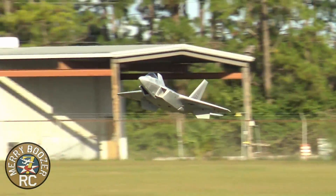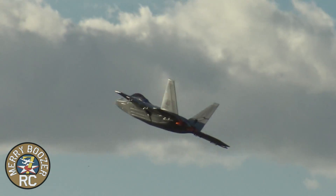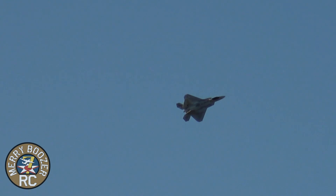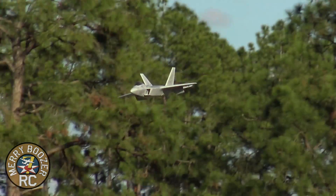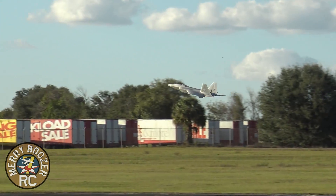Oh, baby! Oh, beautiful! Oh, that was nice. I zoomed the shit out of that, Captain Bosch! Bingo fuel all of a sudden. Well, time to land. Let's see if I can do another one real quick.